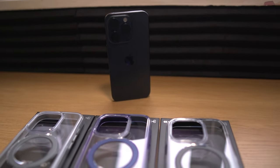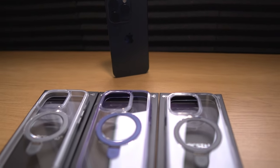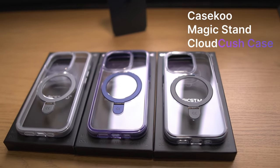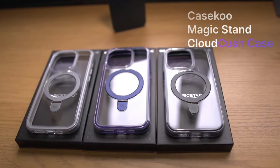If you're looking for a protective case because you simply want to protect your phone from damage or maybe you just want to look cool, then why not give these CaseKoo Magic Stand Cloud Kush iPhone cases a go.